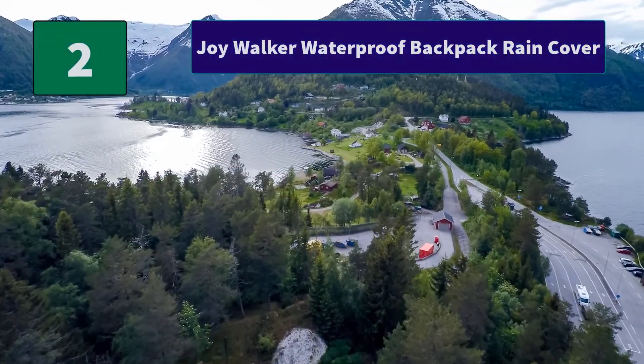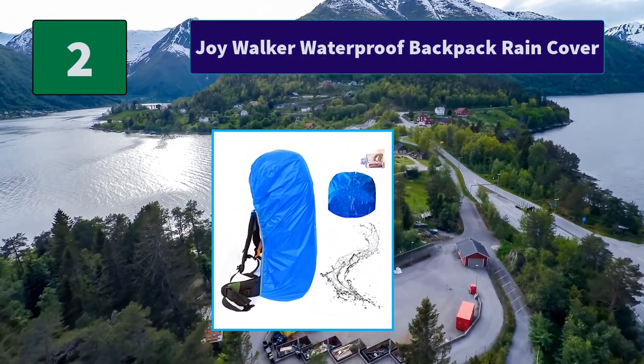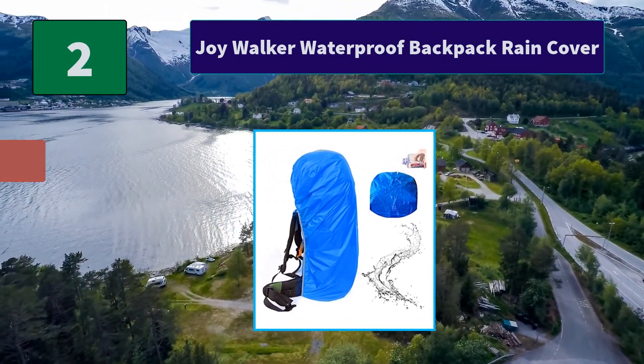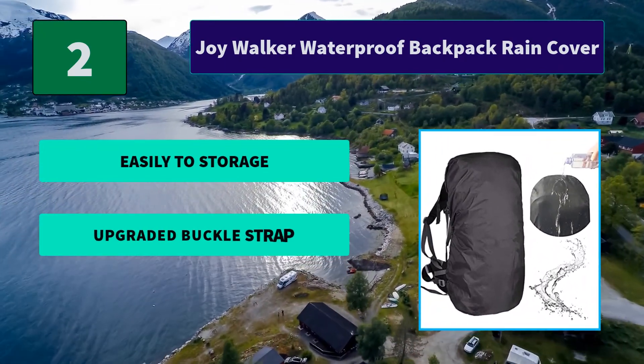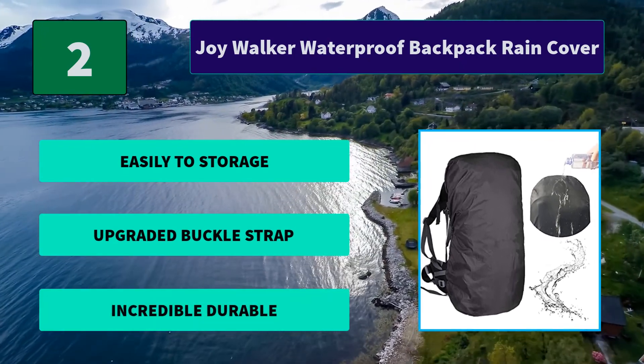Number 2: Joywalker waterproof backpack rain cover. The external fabric is rip-resistant, protecting the backpack from scratches, dirt, and sand. The internal has double waterproof coated layers that keep off water, rain, fog, and snow. Main features: easy to store, upgraded buckle strap, and incredibly durable.